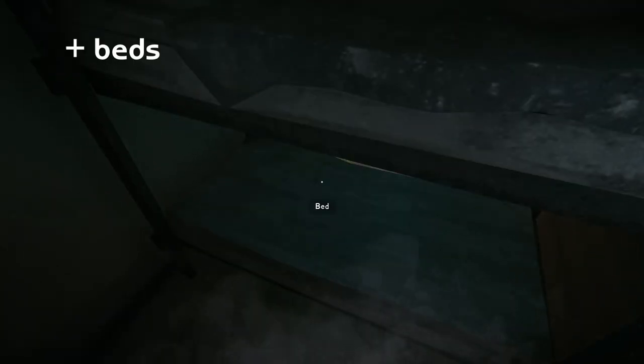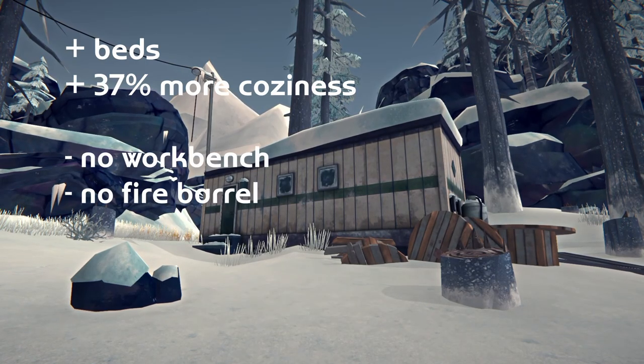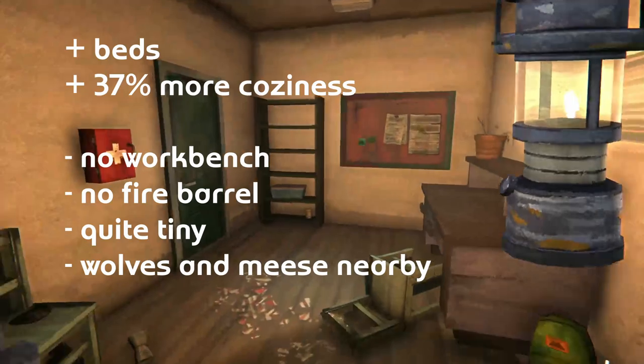The trailers have beds and an increased coziness level, but they have no workbench, no fire barrel, they're quite cramped, and wolves and even moose can be seen around the area. 3 out of 10. I prefer being cozy, but it is far from ideal.